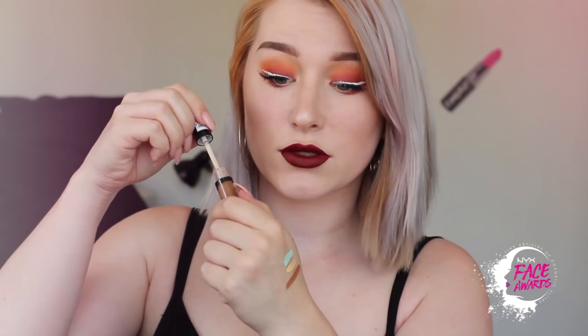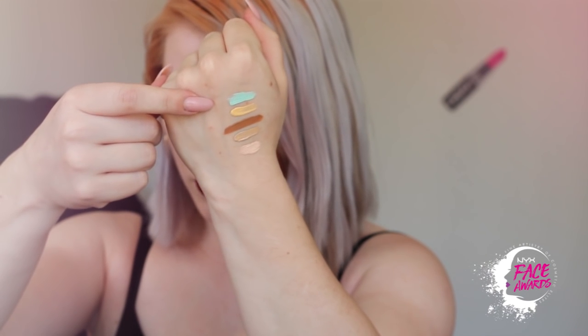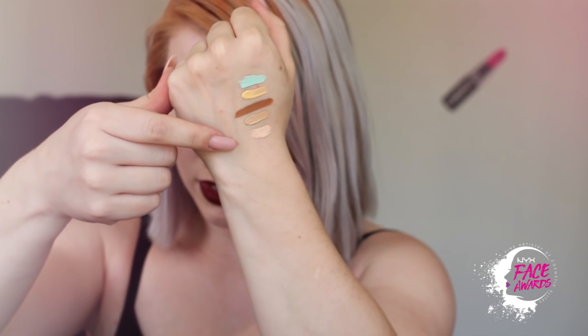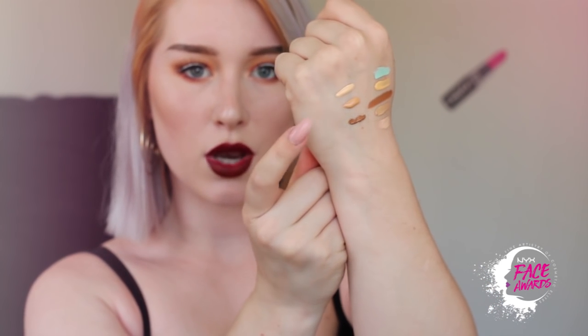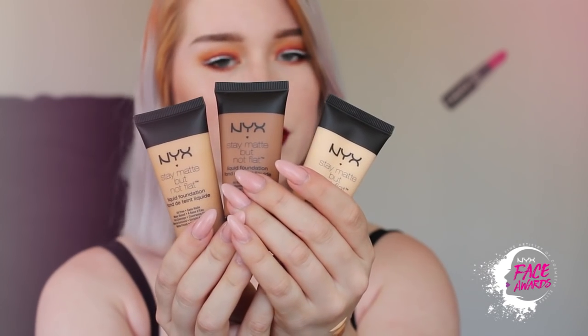Let's start with what we always start with before applying makeup, and that is primer. I have the NYX Shine Killer and a NYX Pore Filler — I already own the pore filler and really like it, especially because I have those big pores on my nose that I hate. Two primers, and then another primer: the NYX Studio Perfect Photo Loving Primer. Now what we have here is a bunch of concealers. I really like this — my skin tone is right here, and I luckily already had this. I really like it, especially for the price. The number one concealer is finally pale enough for me to highlight, because a lot of makeup brands don't have concealers that come this light.